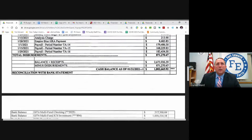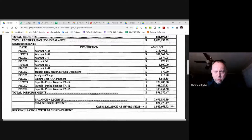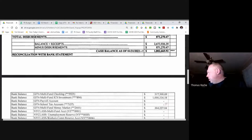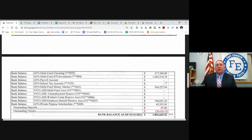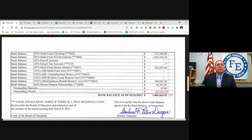The cash balance as of January 31st — that's correct. You can see your bank balances across your accounts, and there are some outstanding checks, which is why it's showing in red. But it shows that your bank balances match your cash balance.